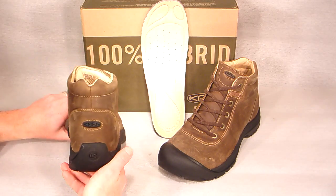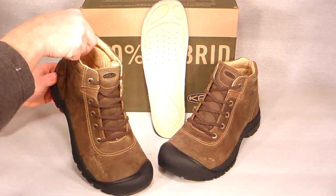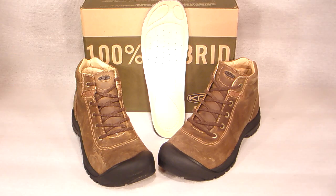Remember, everything from the ShoePlex is first quality, new-in-box, never factory seconds. Shipping is free in the lower 48 states and very reasonable around the world.